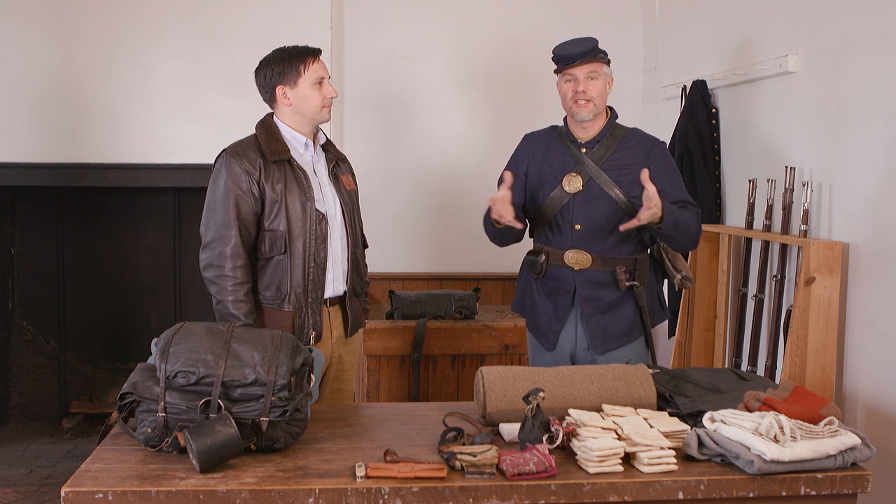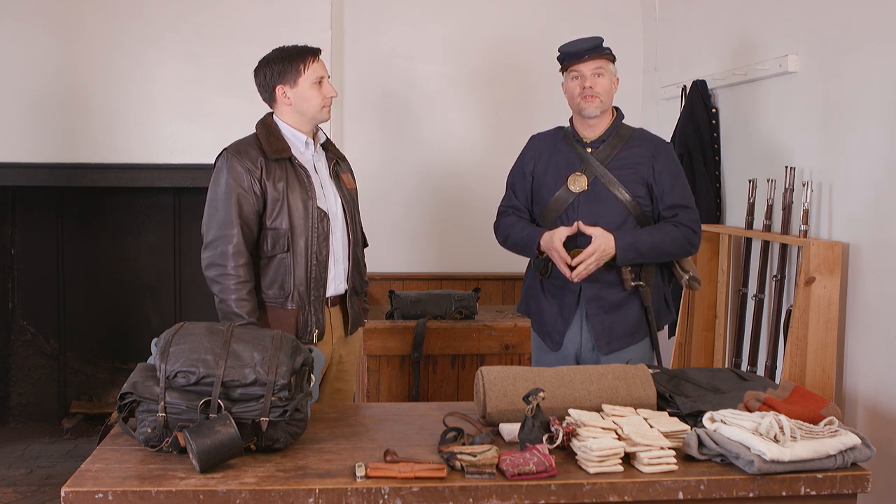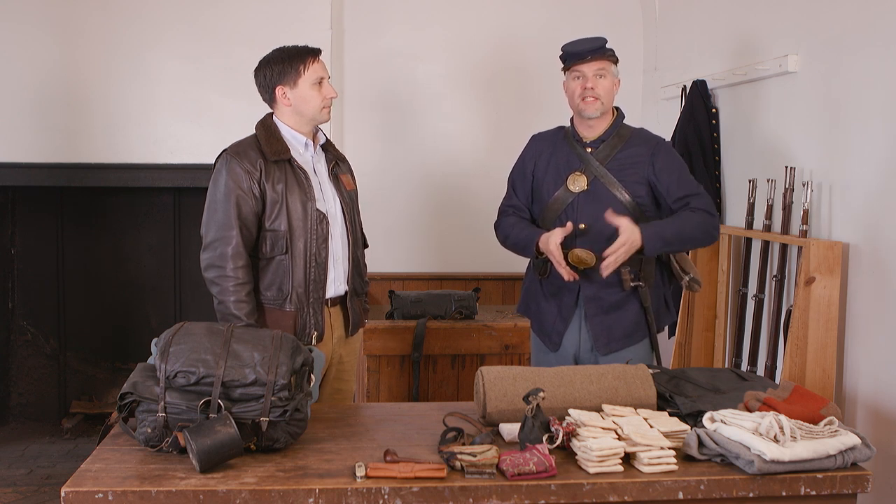Welcome to Civil War Digital Digest. I'm Will. Welcome to the mess hall in the 1848 Limestone Barracks at Historic Fort Wayne. The Historic Fort Wayne Coalition has made it possible for us to shoot episodes here and we say thanks to them.